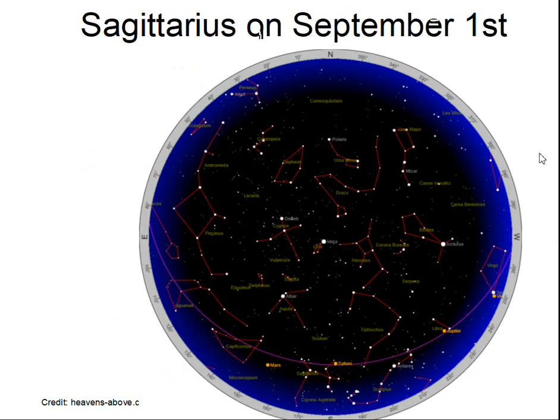Then from the heavens-above.com site, a view of the sky here with Sagittarius. So it's from my location in Nebraska — it's fairly low in the southern horizon.